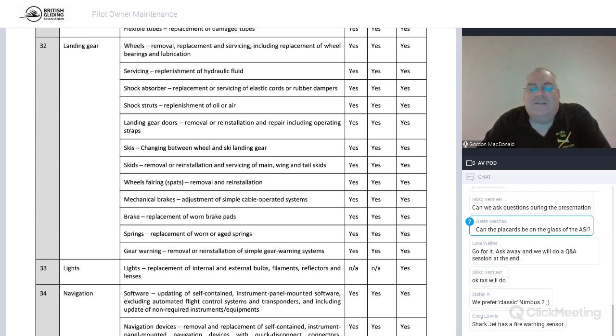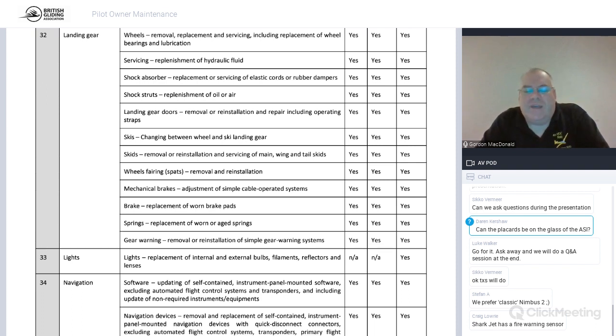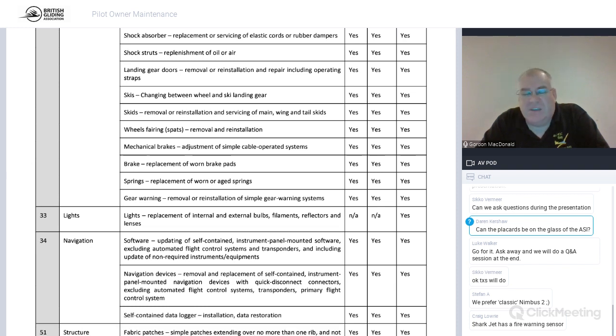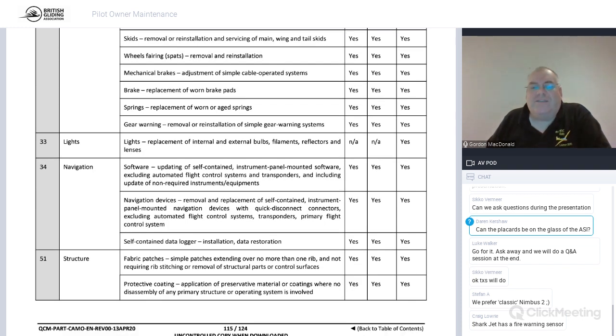Top tip on brake pads: they're always shiny when you get to them. They're typically made of asbestos-type materials, so work well downwind of yourself. You want to rough them up with some 80-grit sandpaper before putting them back — never put them back in shiny as they won't work. You can also fit your own gear warning systems, change lights on motor gliders, and update navigation and FLARM software.